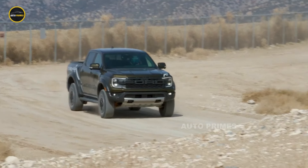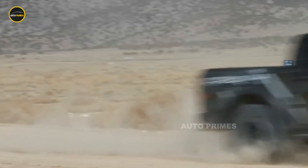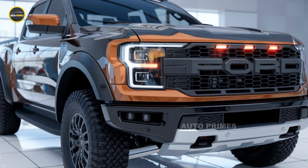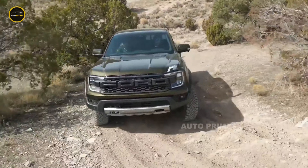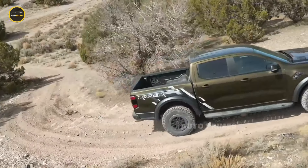The 2025 Ford Ranger Raptor is set to redefine what a midsize pickup can offer in terms of performance and off-road capability. Originally introduced in 2018 as the performance-oriented version of the Ranger, the Raptor quickly became a favorite among enthusiasts for its rugged design and high-performance features.